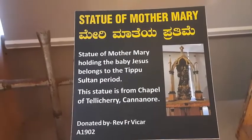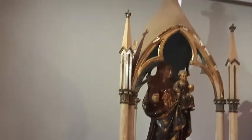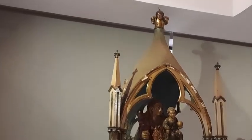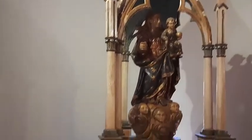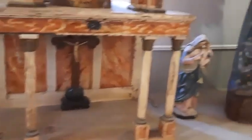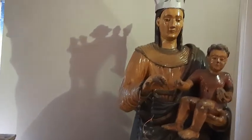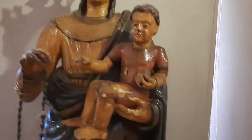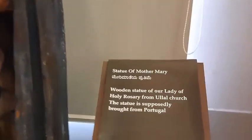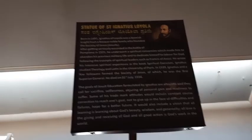The first gallery also features items representing Hindu and Buddhist cultures, as well as a statue of Mother Mary and Saint Ignatius Loyola.